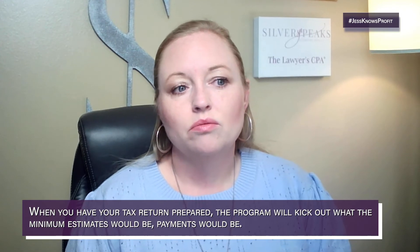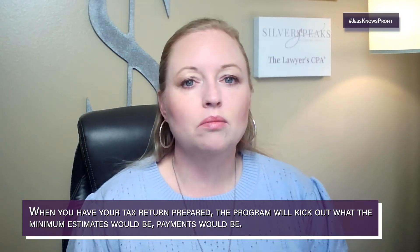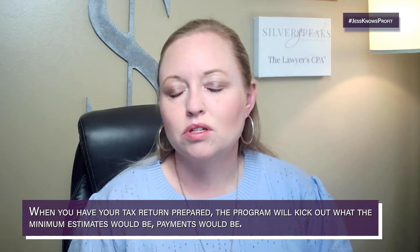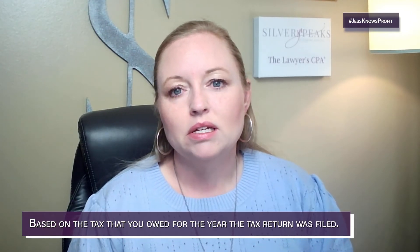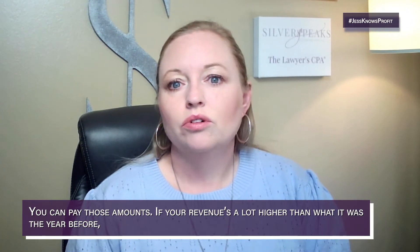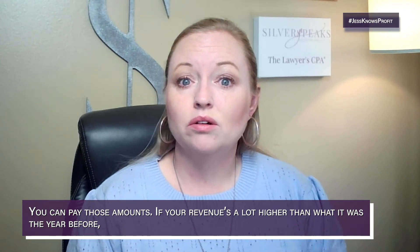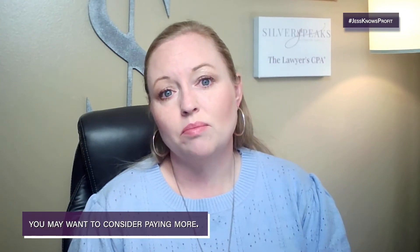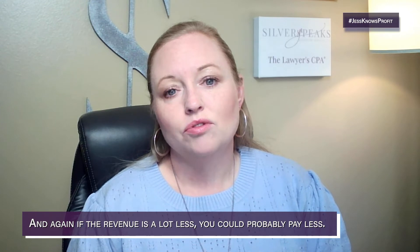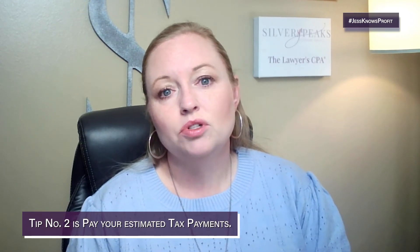Paying them is going to help avoid a massive bill on April 15th. When your tax return is prepared, the program will calculate what the minimum estimated payments would be based on the tax you owed for that year. If your revenue is a lot higher than the prior year, you may want to pay more; if it's a lot less, you could probably pay less.